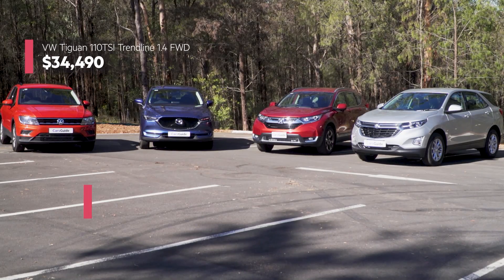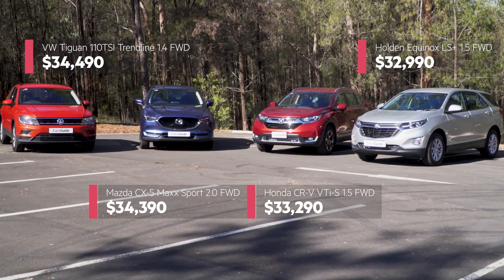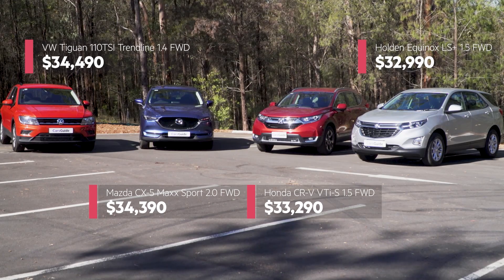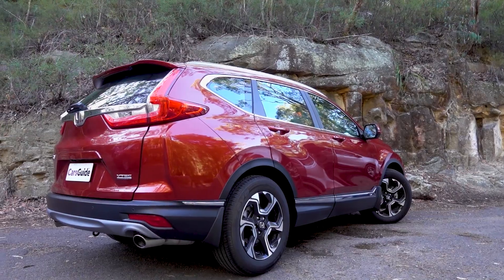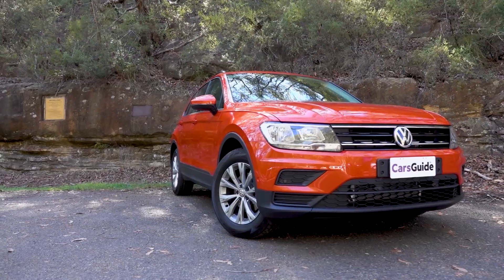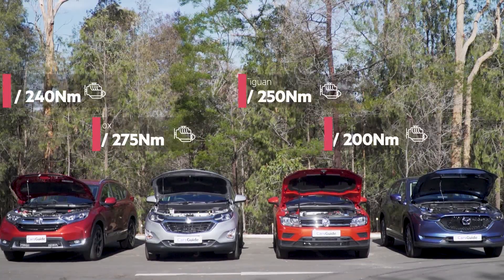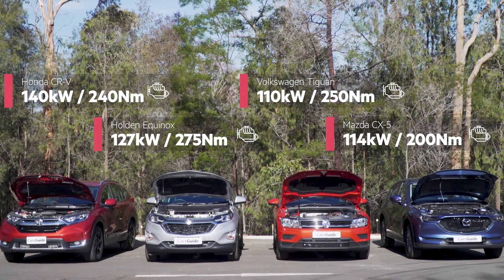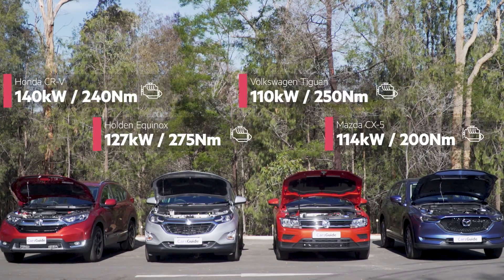So what about how these four stack up in terms of value? Here's the list pricing for each model at the time of filming. Remember, that's the price before on-road costs, and you could find even better deals if you're willing to shop around. If you want to find out about the finer details of how each model stacks up in terms of spec, as well as ownership costs and warranty cover, be sure to read our detailed comparison test. Now let's talk drivetrains. It's clear that the Holden has the torque advantage over its competitors, and there's not that much in terms of weight differences, so it should offer good performance on the road.